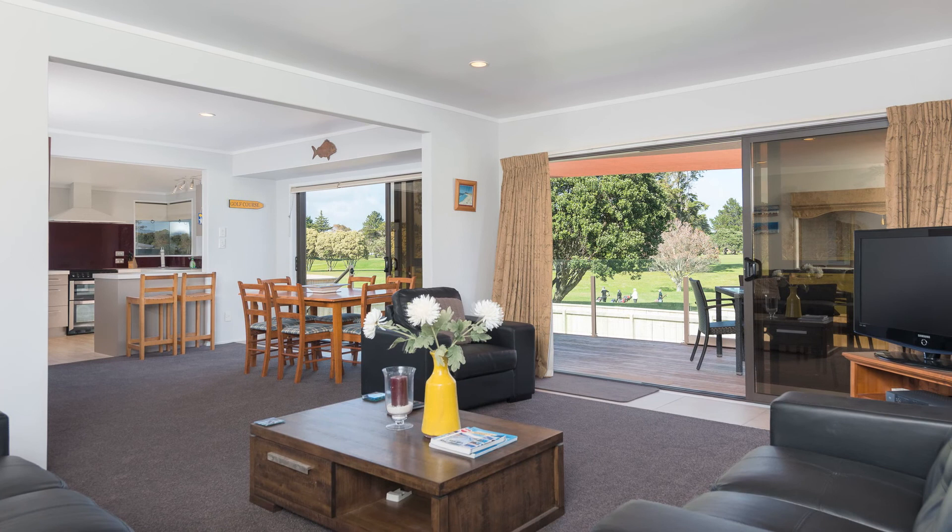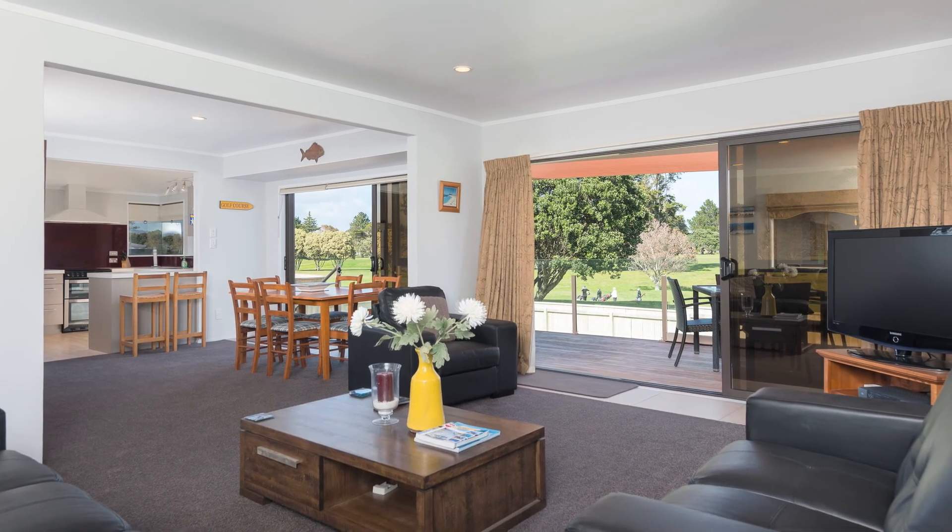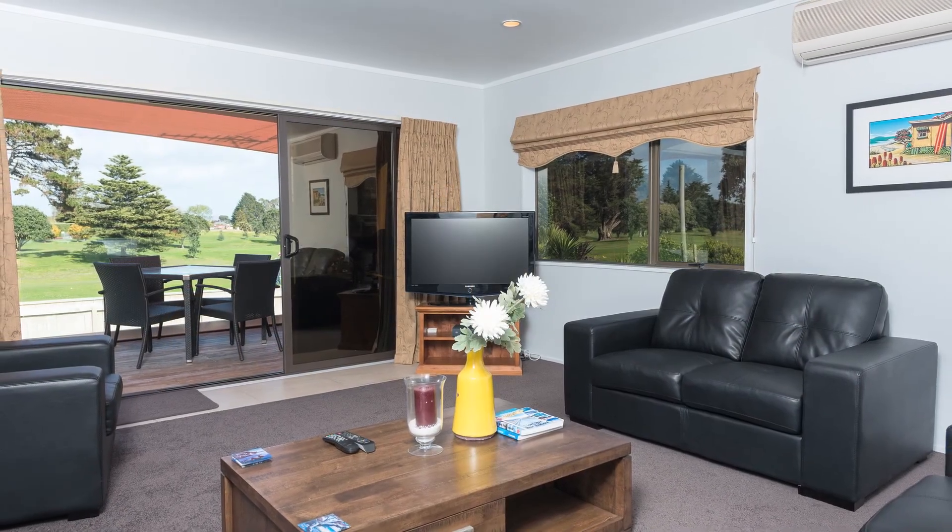I love the way the living areas from this home open out onto the large deck that overlooks the manicured back lawn.